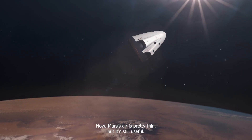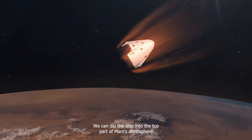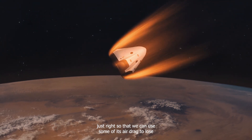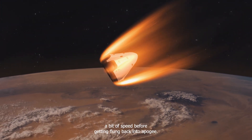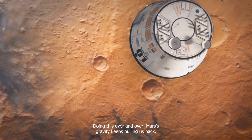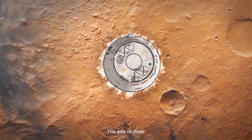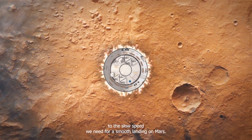Mars's air is pretty thin, but it's still useful. We can dip the ship into the top part of Mars's atmosphere just right so that we can use some of its air drag to lose a bit of speed before getting flung back into apogee. Doing this over and over, Mars's gravity keeps pulling us back, each time shaving off a little more speed. This gets us closer to the slow speed we need for a smooth landing on Mars.